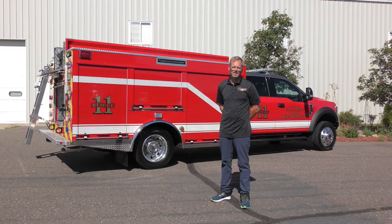This truck weighs 16,500 pounds with water on a 19,500 GVW chassis. It's sold for $305,000 and measures 26 and a half feet long.